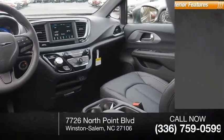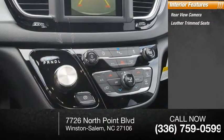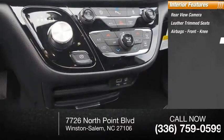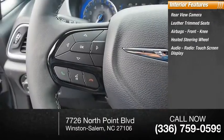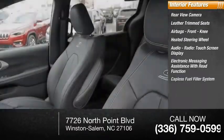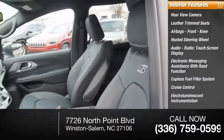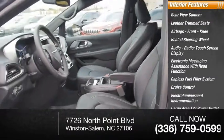Inside you'll find a rear view camera, leather trim seats, airbags, front knee airbag, heated steering wheel, audio radio touchscreen display, electronic messaging assistance with read function, capless fuel filler system, cruise control, electro-illuminescent instrumentation, and a cargo area 12-volt power outlet.